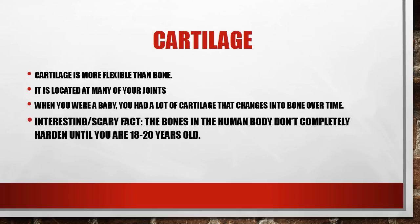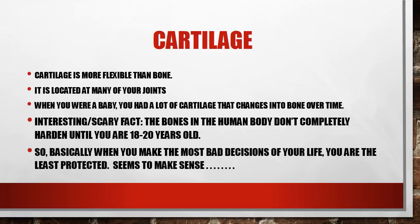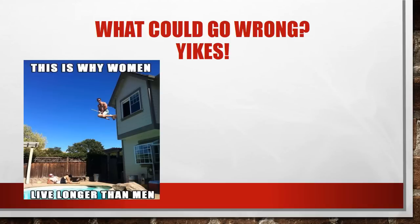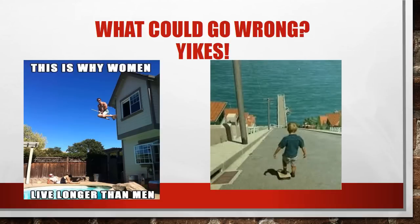Here's an interesting and scary fact: bones in the human body don't completely harden until you are 18 to 20 years old. So those of you who play football or do dangerous activities where you run into things or hit each other — your bones are not completely hardened yet. Basically when you make the most bad decisions of your life, you are the least protected. I had a similar experience — I rode a skateboard down a hill before I really knew how to skateboard. Luckily I fell into some grass and not onto concrete or into a telephone pole.